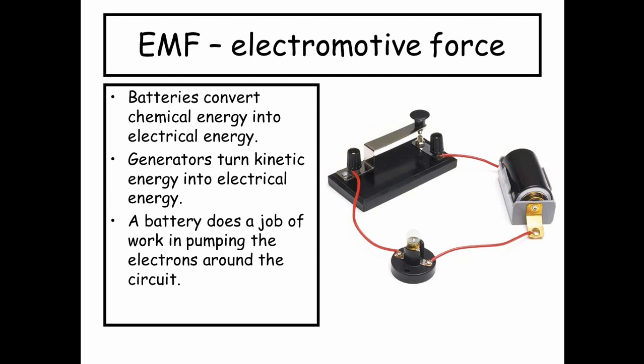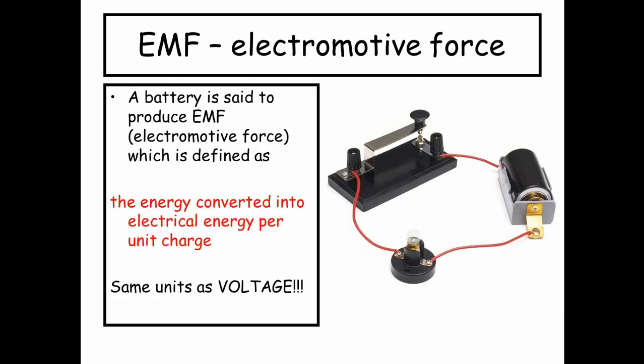Each of these devices — batteries or generators — they're both producing EMFs, voltages at the terminals. A battery is said to produce an EMF, an electromotive force, which is defined as the energy converted into electrical energy per unit charge.